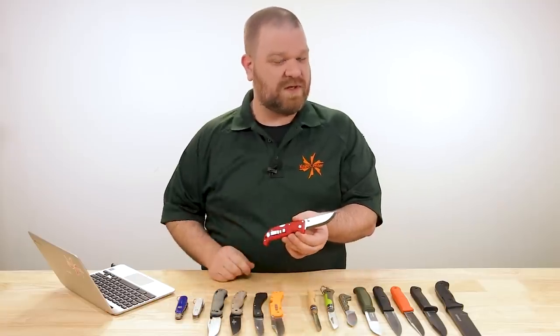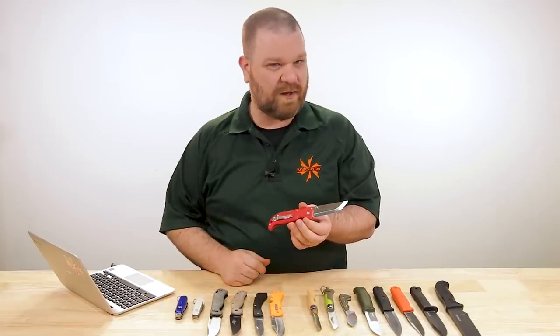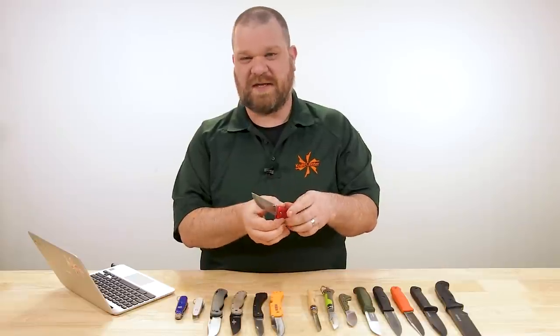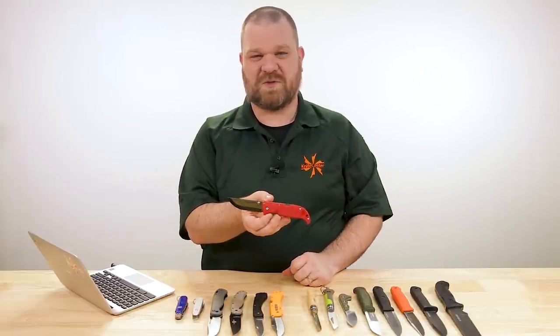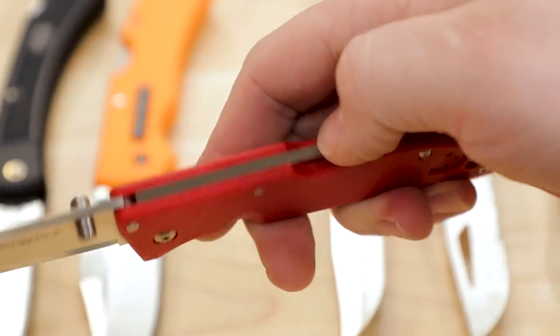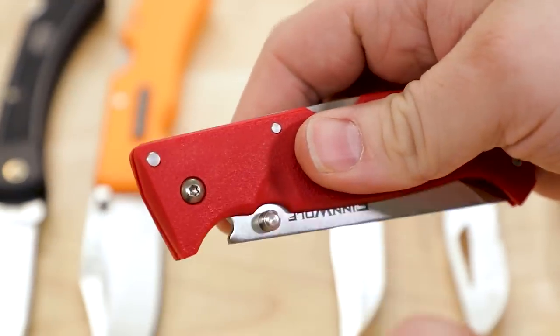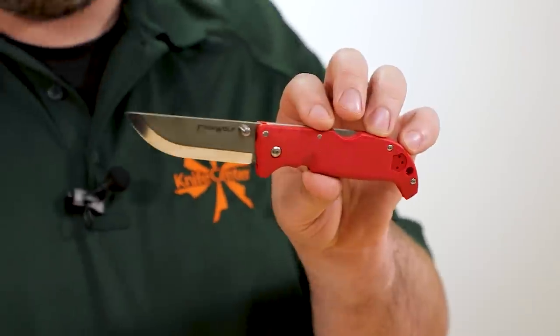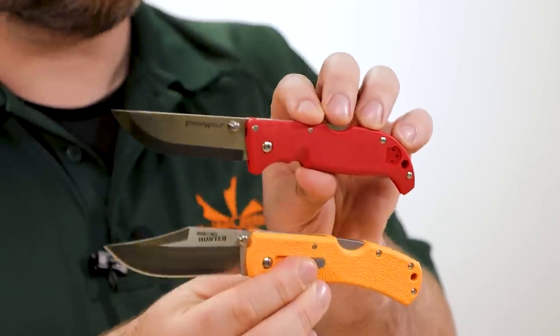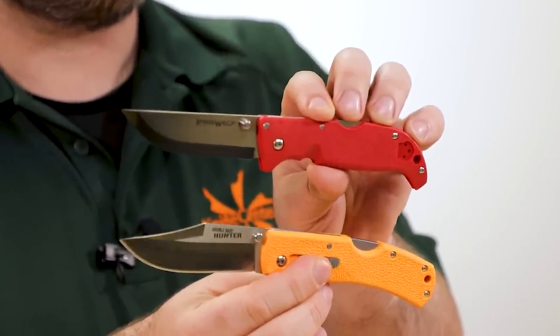Both of these Cold Steels have good color options — bright orange on the Double Safe Hunter, red and blue on the Finn Wolf. The Finn Wolf is about $37, the Double Safe Hunter about $34. You get so much high-quality knife for your money right there.